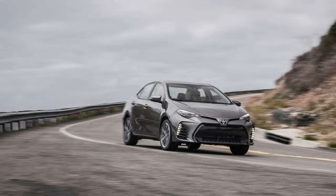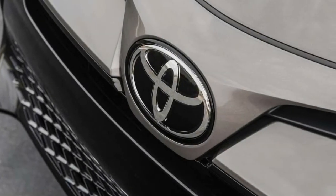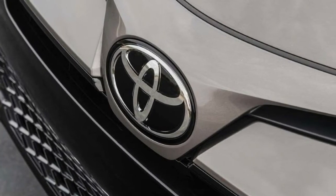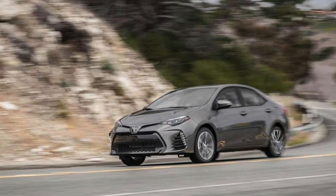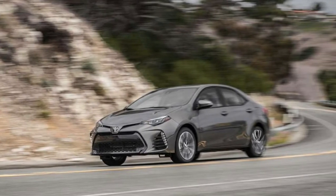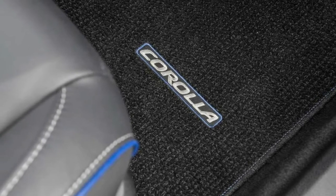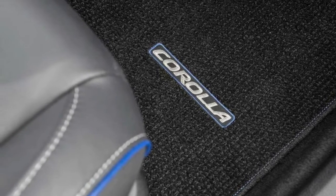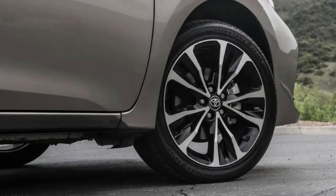Unfortunately for Toyota, Corolla XSE money buys a comparable Civic trim with a 1.5-liter turbo — not just the base Honda 2.0-liter engine, which still outpaces the Toyota. With 174 horsepower and 162 lb-ft of torque, the turbocharged Civic we tested hit 60 mph in 6.8 seconds. In the quarter-mile, it's the same story: the 2014-edition Civic did it in 16.9 seconds at 84.9 mph, ahead of the 2018 Corolla's 17.5-second run at 80.9 mph.